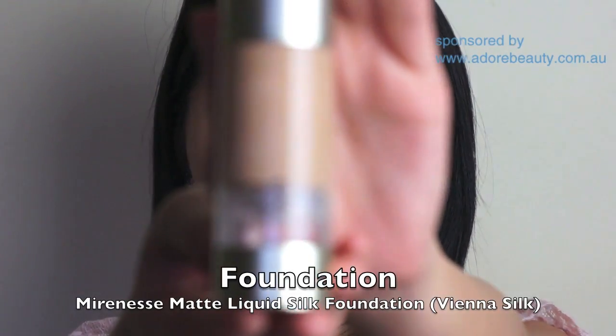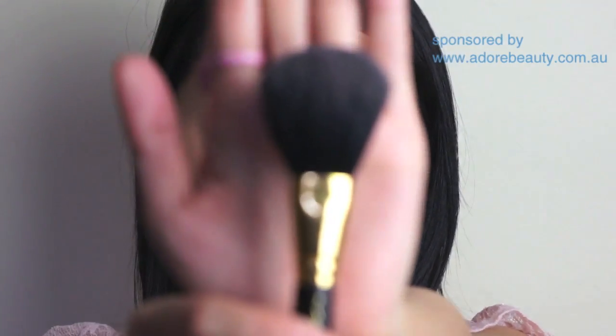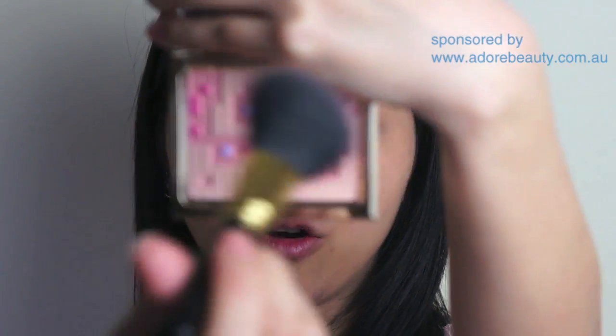Now I'm going to demonstrate the product. I've already prepped my face using foundation — I'm wearing MirrorNess's Liquid Silk Foundation in Vienna Silk, which is also sponsored by Adore Beauty. For myself, I'm going to use this as an all-over finishing powder. I'm taking a powder brush, running it over the entire powder across all the colours, and then sweeping it all over my face to set my foundation and give my face a healthy, luminous glow.